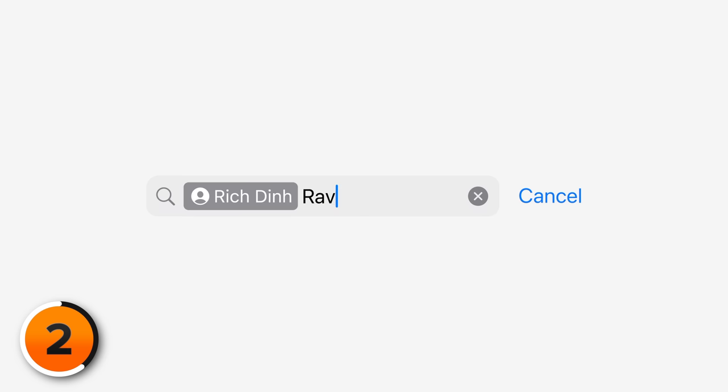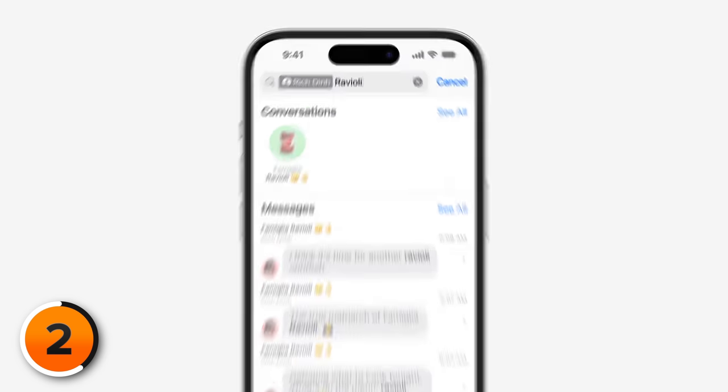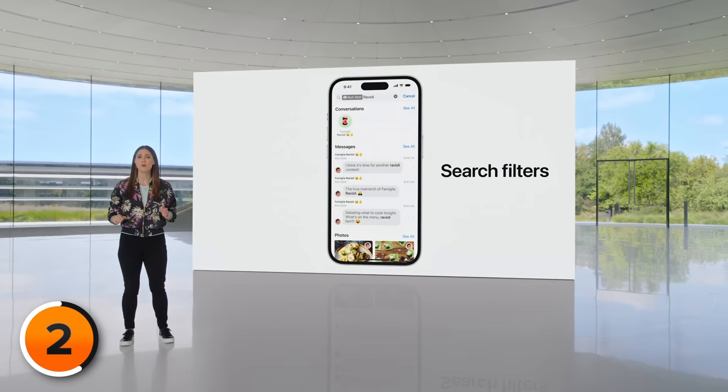That's enough about stickers. Let's talk about search within the Messages app. When you start a search within Messages, you can add additional terms to get more specific and narrow down your search. Who deletes their messages? I do, after every 30 days — that's a great iPhone storage tip. Any improvement to the search function in Messages is really going to save me some time, because sometimes I'm scrolling back forever.